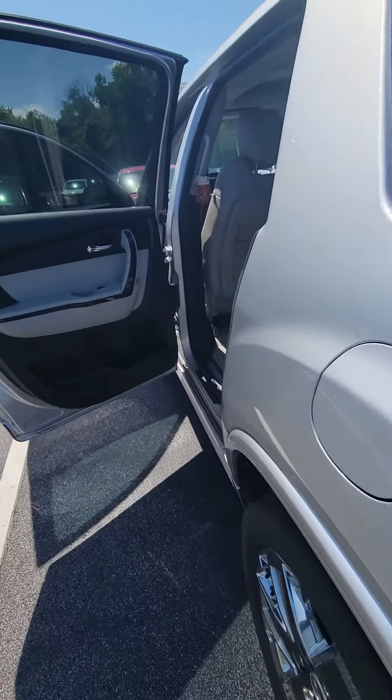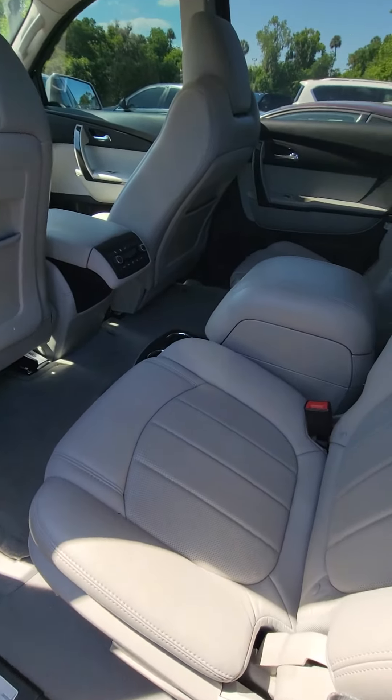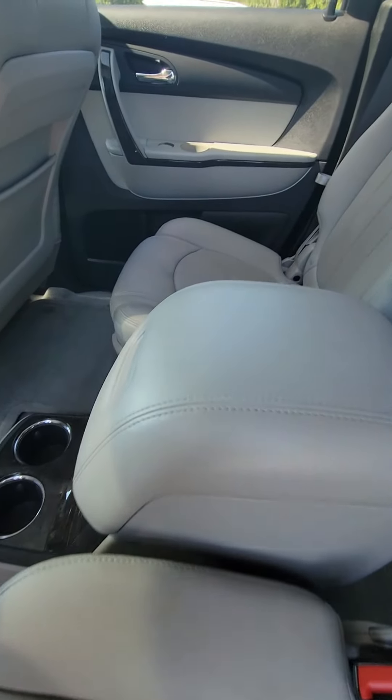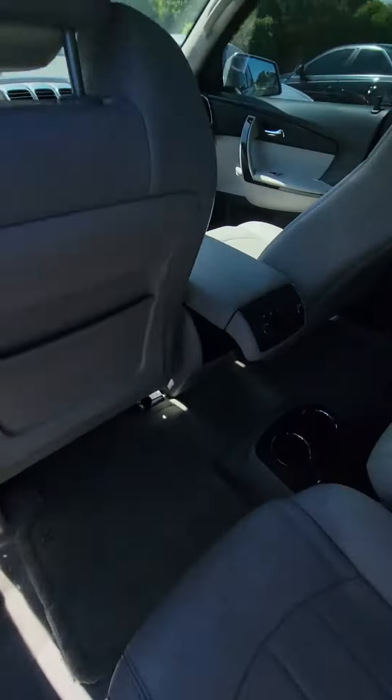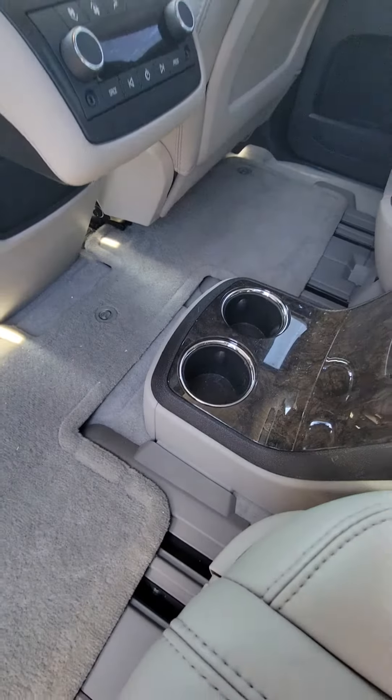Take a look inside — as you can see, beautiful gray interior, leather, third row, panoramic sunroof on top, controls for the air conditioning in the back, and cup holders.